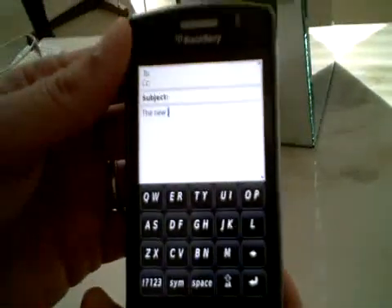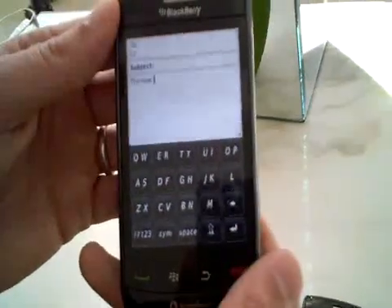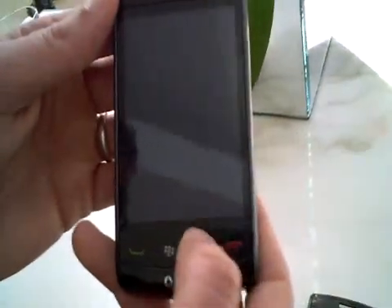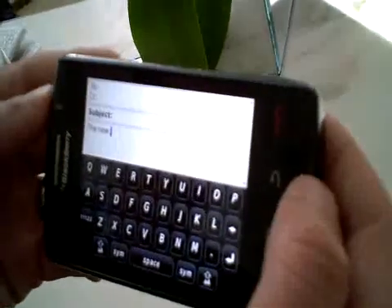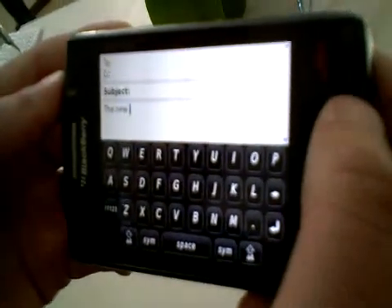The keypad comes with our SureType keypad technology. We have the option to make this a QWERTY keypad in portrait mode, or if users prefer, they can make this a 12-key multi-tap system. So a variety of different input technologies are available on the product.